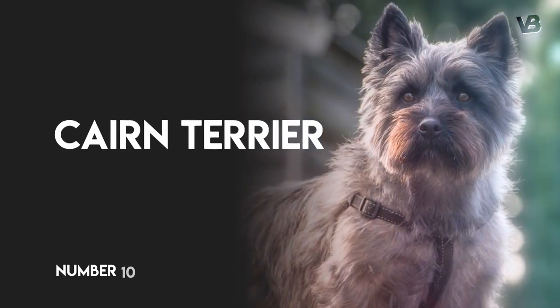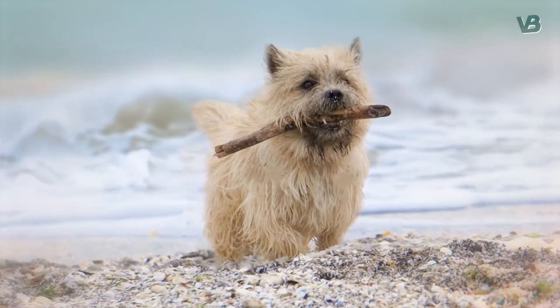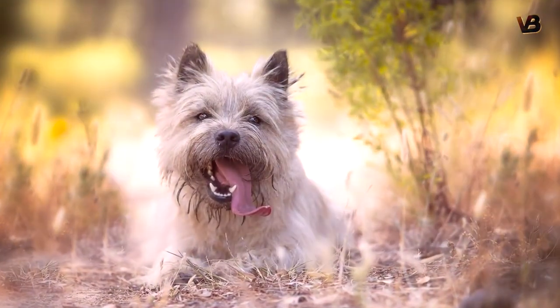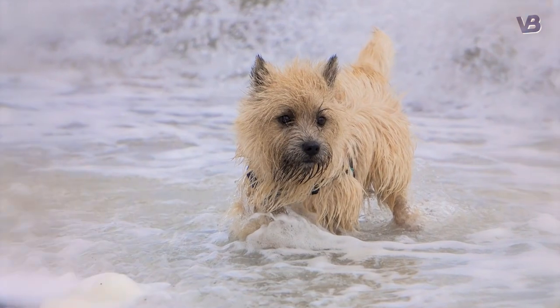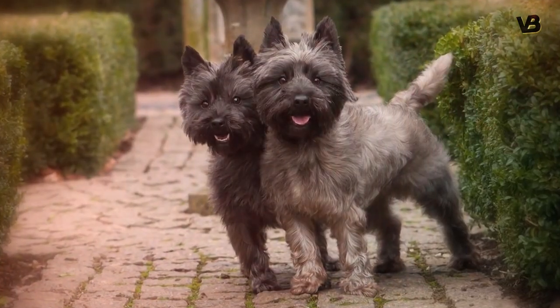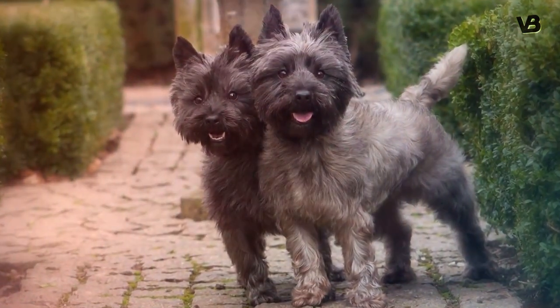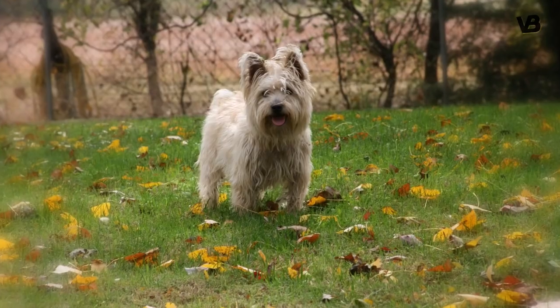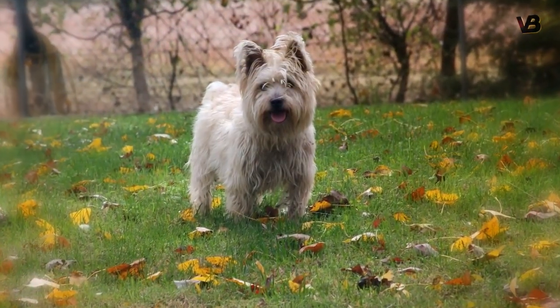Number 10: Cairn Terrier. The Cairn Terrier is small but mighty and is typically not recommended for the novice owner. They are very active and intelligent dogs that are particularly stubborn and will have no problem taking over your household. That said, a well-trained Cairn makes an outstanding active companion that will alert to anyone approaching its home.